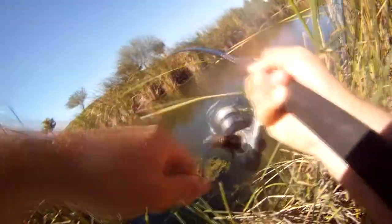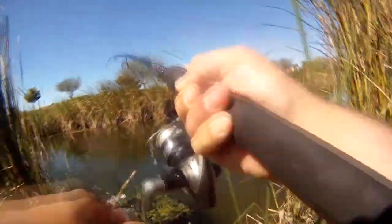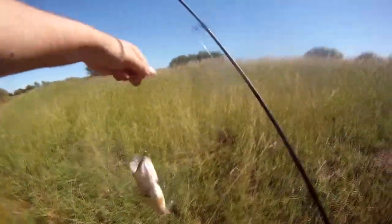There's a bite. It's still on. Feels like the best one of the day so far. And he shook it off. Not quite the best one, but it fought the hardest.